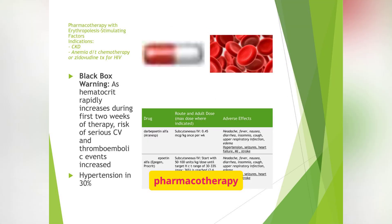In pharmacotherapy with erythropoiesis stimulating factors, these are indicated for conditions like CKD and anemia due to chemotherapy or zidovudine treatment for HIV. Be aware of the black box warning regarding cardiovascular and thromboembolic events. Also note that hypertension can occur in a significant percentage of patients. The table provides details on darbepoetin alfa (Aranesp) and epoetin alfa (Epogen, Procrit), including dosage and adverse effects.